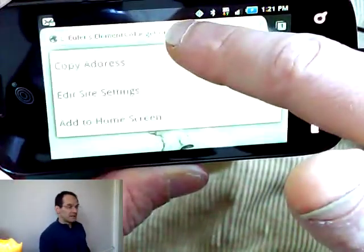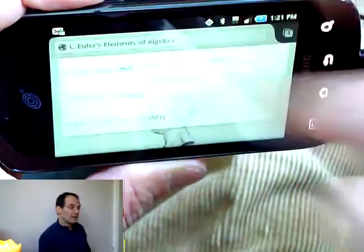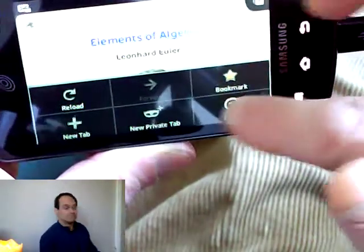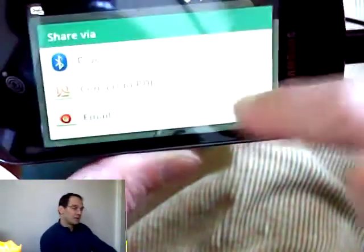If you're on a site that you like, hit your menu and then hit copy address — that's going to copy that URL. And then from there, hit your menu again, hit the more button and you can share it. Share it via Bluetooth, email, or text messaging. You can see that in green, and then paste that right into a text message.